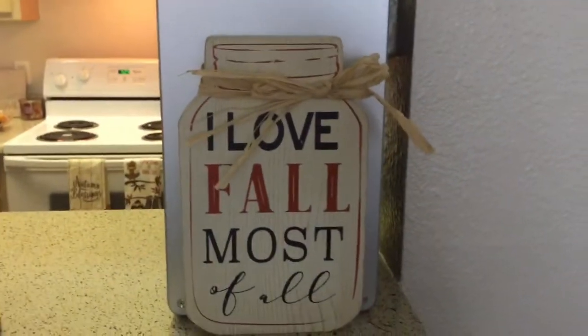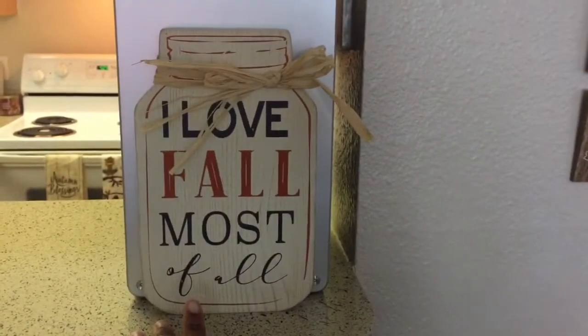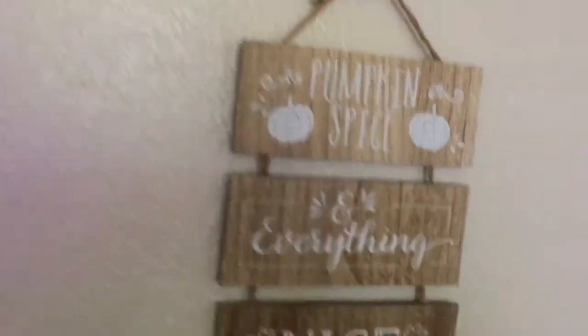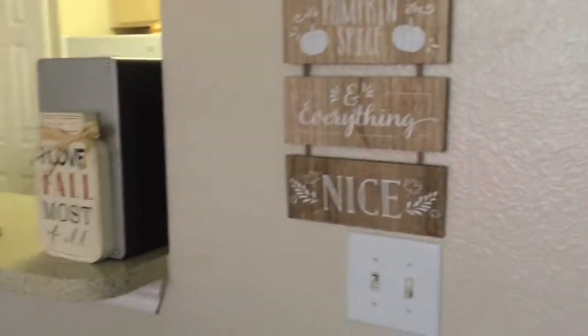This just says 'I Love Fall Most of All' — I also got this from Bed Bath and Beyond. And then right here, I think that came from Dollar Tree — it just says 'Pumpkin Spice and Everything Nice.'